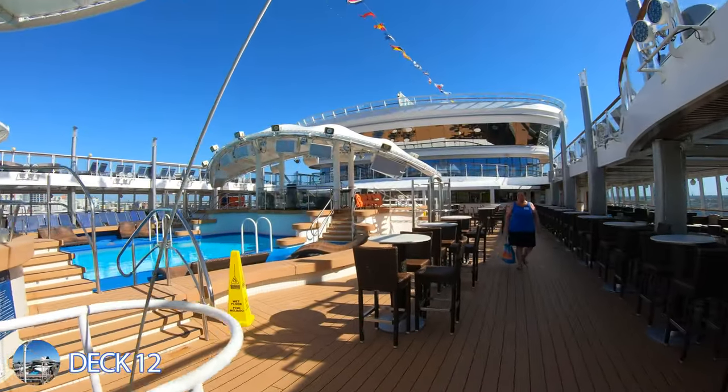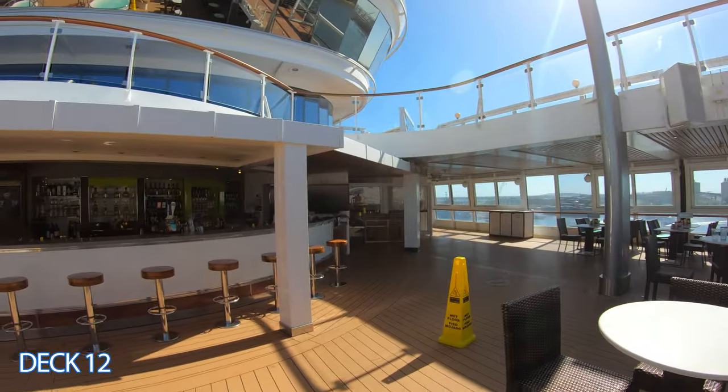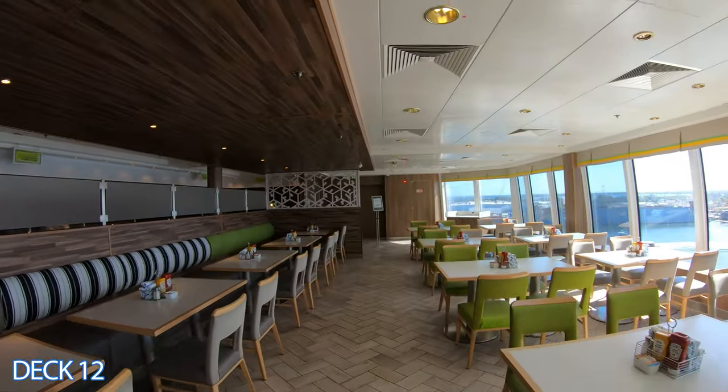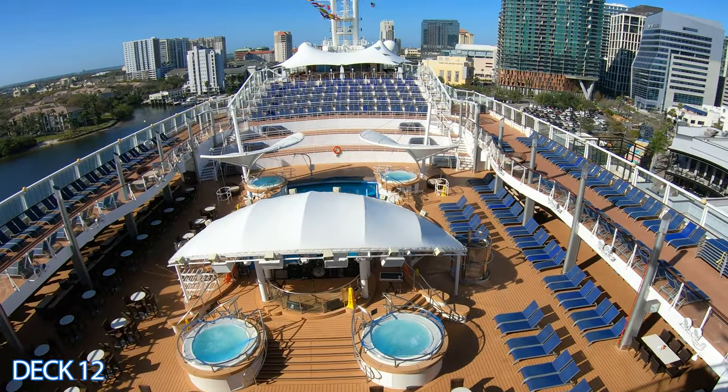Over to the left is the main pool area. All the way over here is the bar which sits right here at the pool deck, and then all the way in the back is the buffet area. We're going to go ahead and start our tour right here at the pool area.